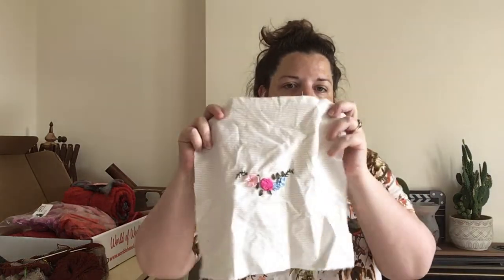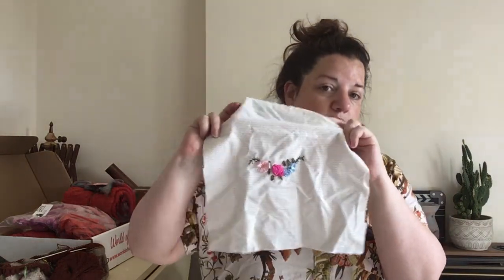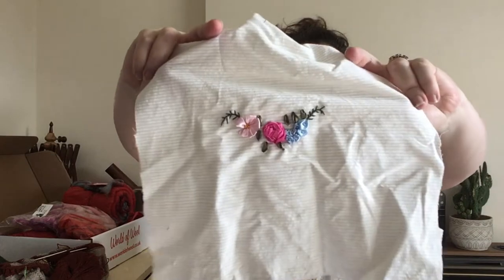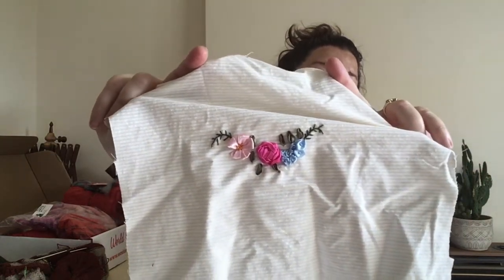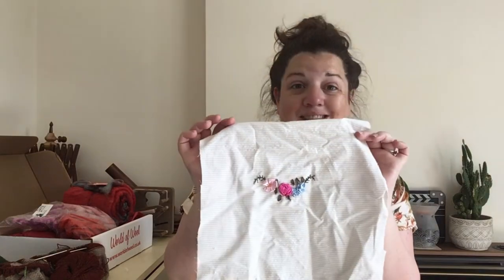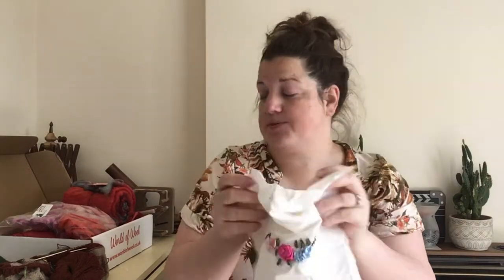The first one I did was some ribbon embroidery, which now needs pressing and framing since I've taken it out of the hoop. That was a lot easier than I thought it was going to be. It can be a bit tough to get the ribbon through the fabric, particularly with a tight weave like this cotton, but the actual stitches are quite basic.